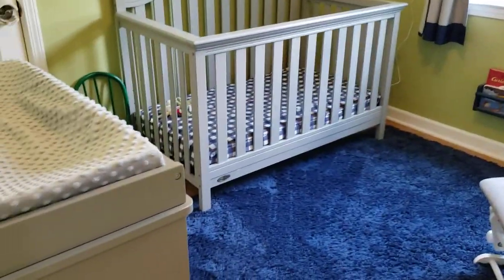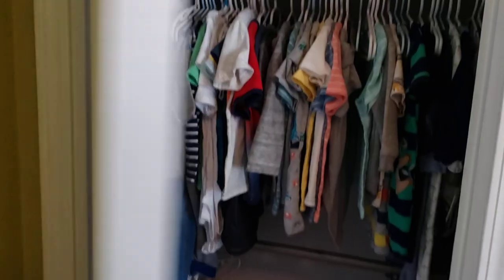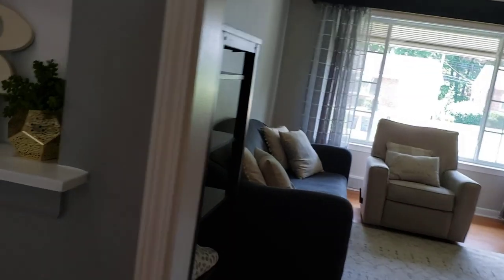Bedroom number one — pretty small. This would also make a good office. Ceiling fan light. Closet. I love that little array there.